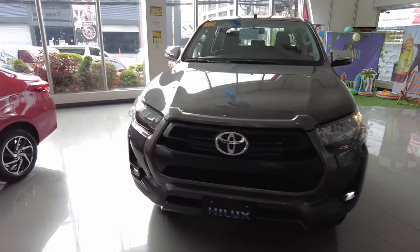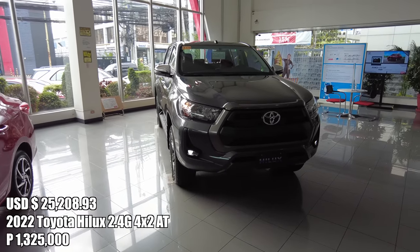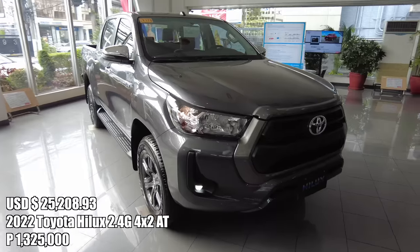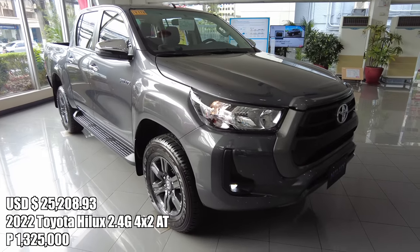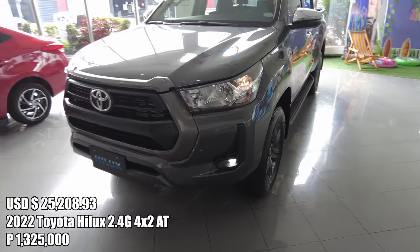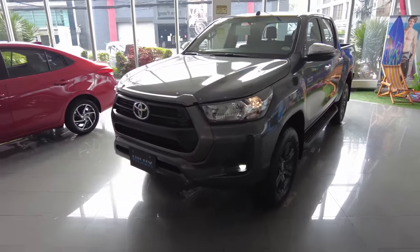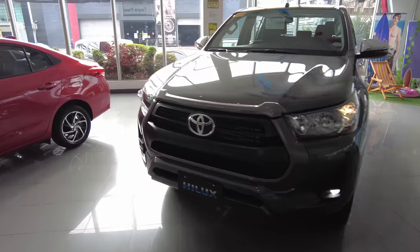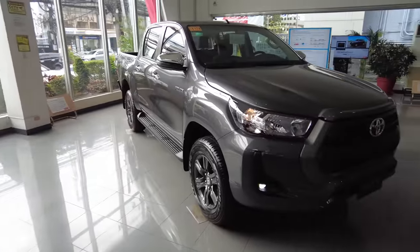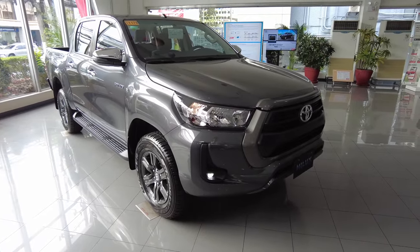This is the 2022 Toyota Hilux G variant. It's a 2.4L 6-speed automatic transmission. It's a 4x2 variant — a pickup that is rear-wheel drive. Although everyone likes the look of the Conquest, not everyone will use it for going to the mall. Some people will actually use the pickup truck as a utility vehicle, and this one looks like one of the best choices out there. The unbreakable, indestructible Toyota Hilux.